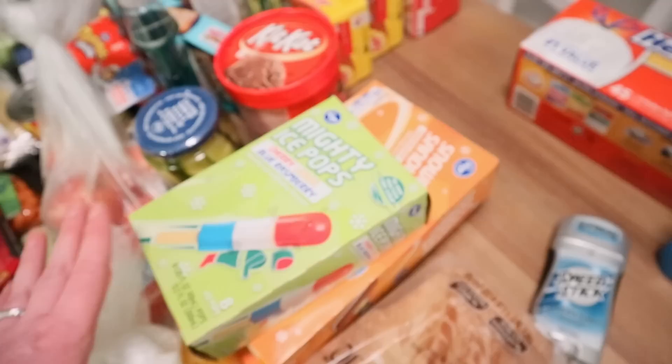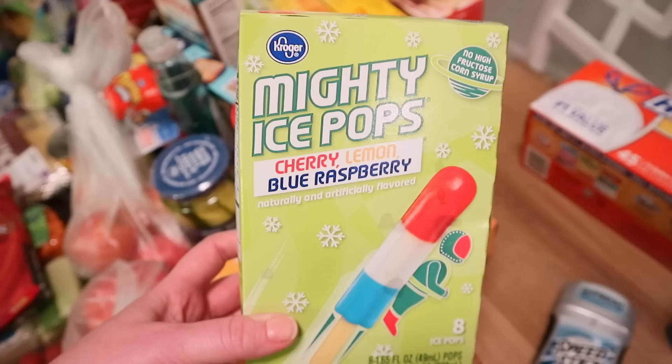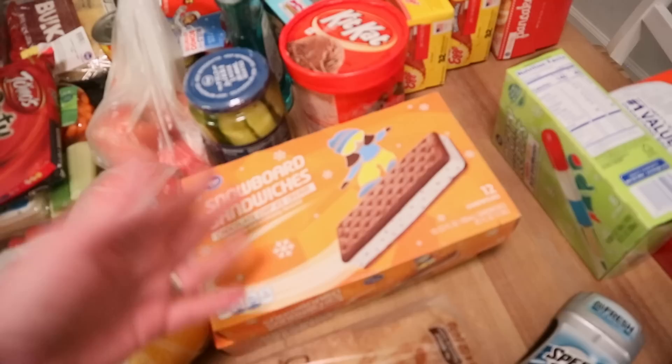I got a lot of ice cream — they were having a super sale. A lot of the ice cream box treats were 99 cents. I got these Mighty Ice Pops in cherry, lemon, and blue raspberry — they're like bomb pops. I got ice cream sandwiches in chocolate chip and Neapolitan — 99 cents for 12 of them. I was really tempted to get more; you could get five at a time, but I had to contain myself.